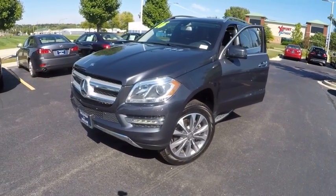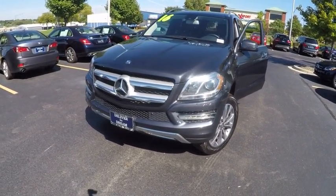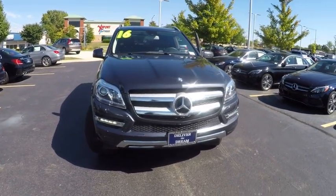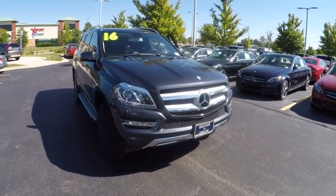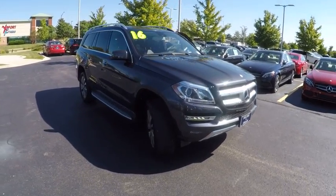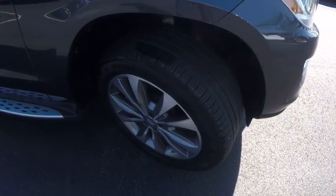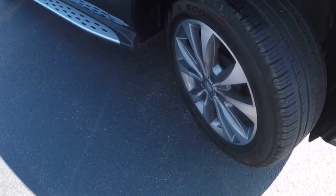2016 GL Class. This seven-passenger luxury SUV has a great deal of interior space without huge exterior dimensions. The third-row seat is roomy enough for all adults and is priced below $70,000. This vehicle has less than 7,000 miles.